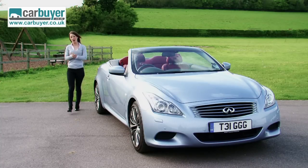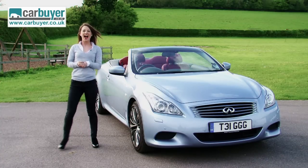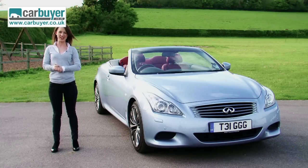Finally, there's the price. This car is more expensive than its European rivals, and that V6 engine drinks fuel like nobody's business, so running costs are pretty high as well. However, you can accept this if you want a convertible that offers an interesting alternative to the mainstream.